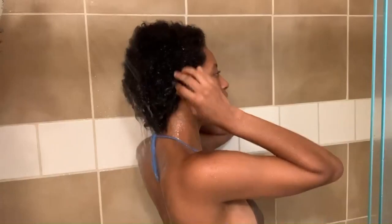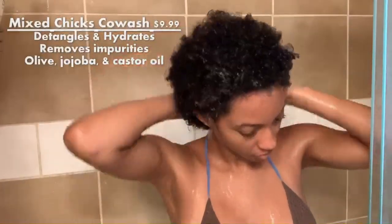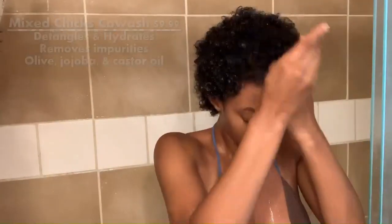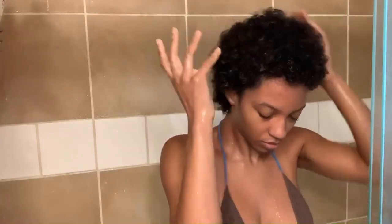Now I move on to a co-wash. This one is from Mixed Chicks. I've had this one for a while and I really like it. I like to co-wash before I do my shampoo because I like to double cleanse - my scalp gets very dry, so I find that double cleansing really works well for my hair.